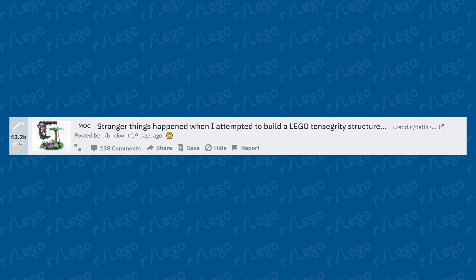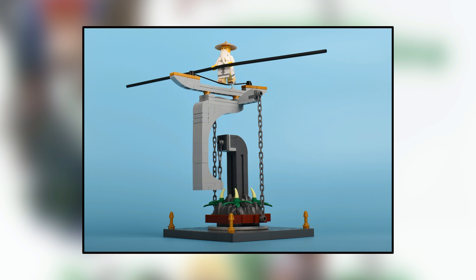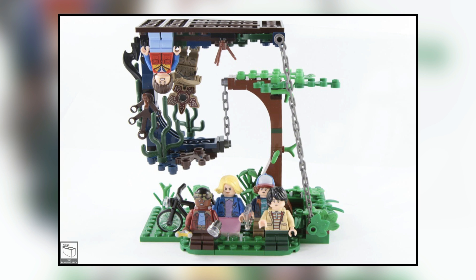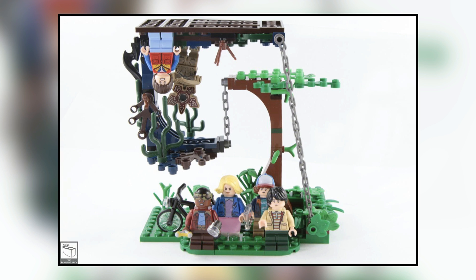Stranger things happened when someone attempted to build a LEGO tensegrity structure. I've seen a lot of these lately — it's like the new LEGO trend to create these anti-gravity, defying-gravity creations. This one is Stranger Things themed, which works out perfectly. When you first see one of these tensegrity structures built from LEGO bricks, it kind of blows your mind. The physics behind it relies on tension in the chains supporting the entire structure — very incredible.